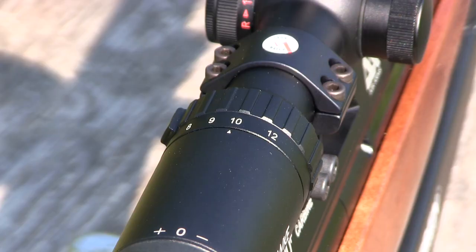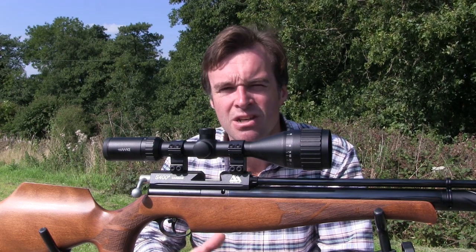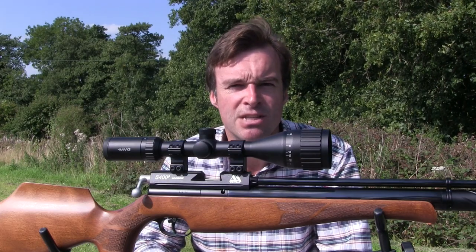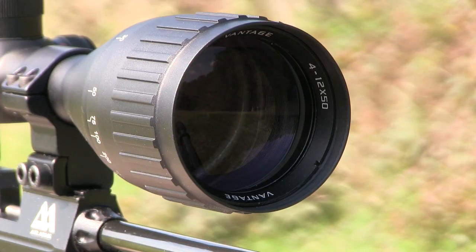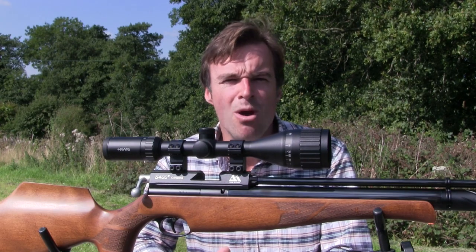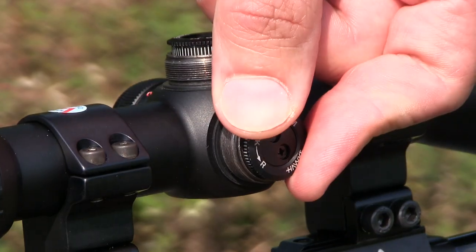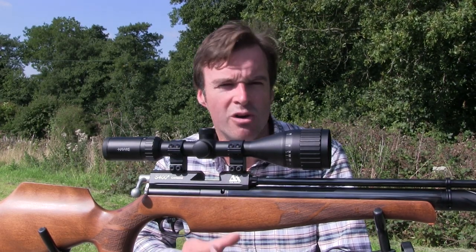The zoom range of 4-12x is just about perfect for hunting. Wind it up to 12x and you've got added precision for long-range rabbiting off a bipod, or turn it right down to 4x to improve light transmission when shooting in low light at dawn and dusk, or when lamping. That big 50mm objective lens lets in plenty of light and the lenses are multi-coated for optimum performance. The low-profile windage and elevation turrets offer 1.25 MOA adjustment, are finger-adjustable, and turn with clear positive clicks.